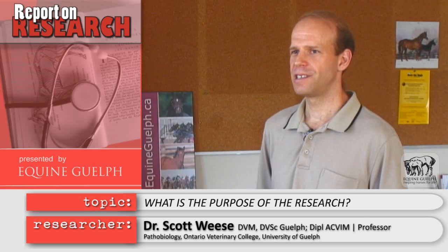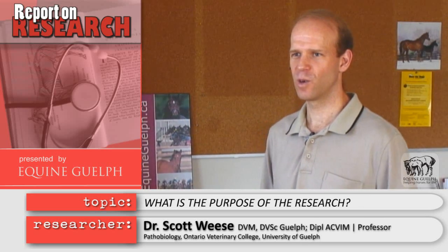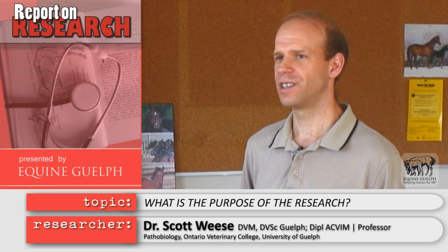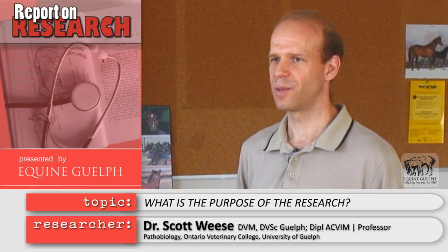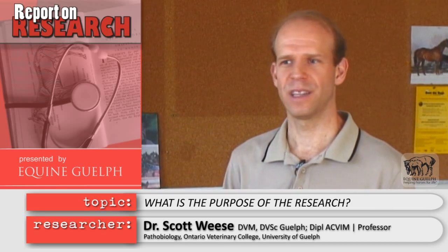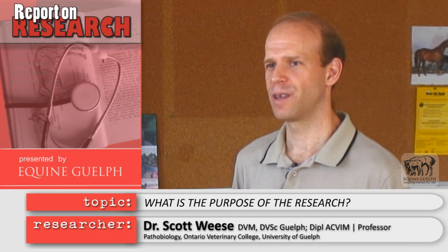Our research is trying to take identification of this local complex environment to the next level using DNA — looking at parts of these microorganisms and figuring out exactly what's in the intestinal tract of a horse. How does it change in health and disease? What are some triggers that make it go bad? What are some things we can do to improve it, to reduce the risk of infections, colic, and laminitis, and to treat things that develop?